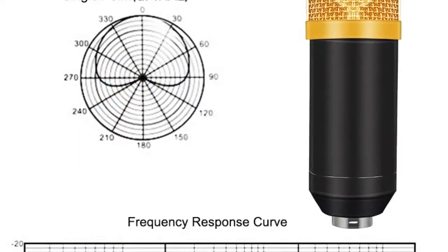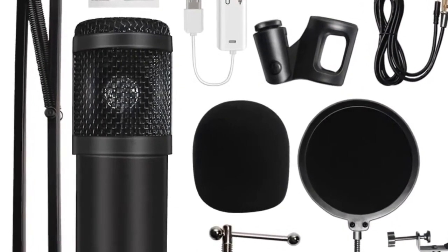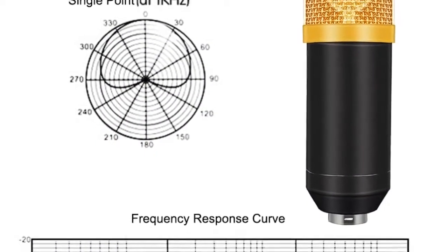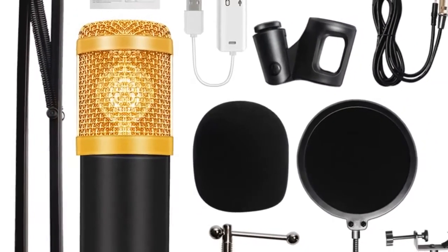Number 4: brand name HDSNH. Style: tabletop. Transducer: condenser. Microphone use: karaoke. Set type: multi microphone kit. Polar patterns: omnidirectional. Communication: wired. Package: yes. Material: zinc alloy plus plastic. Microphone output interface: 3.5 millimeters.